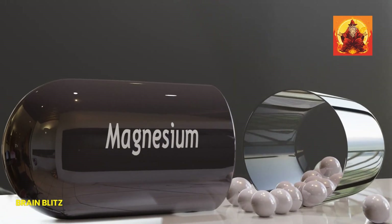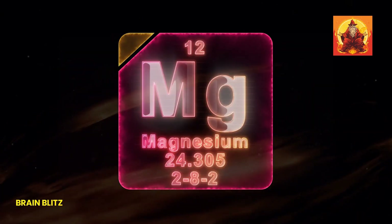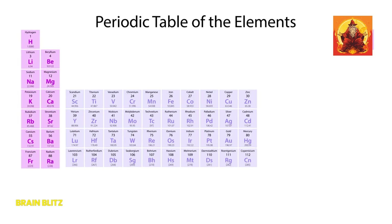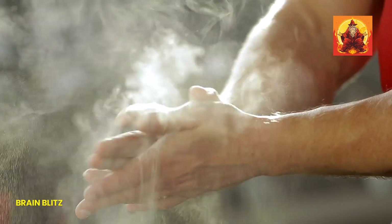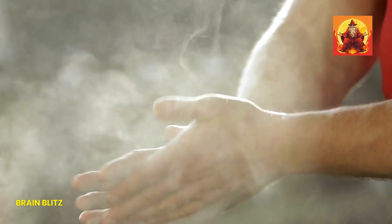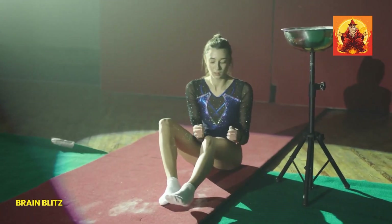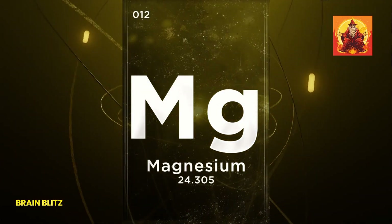Let's dive into why magnesium is such a big deal for our bodies. Magnesium is kind of a superstar in the world of minerals — it plays a crucial role in over 300 biochemical reactions in your body. It helps with everything from helping your muscles and nerves function properly, to keeping your heart rhythm steady, supporting a healthy immune system, and even assisting in the production of energy and protein. Without enough magnesium, your body would be kind of like a car trying to run without enough oil.